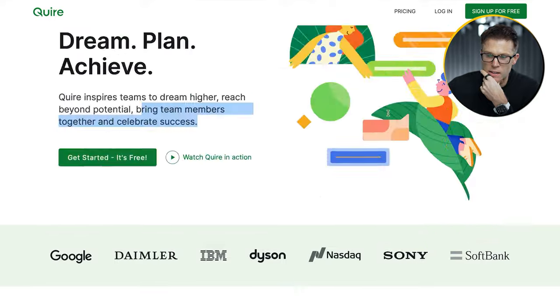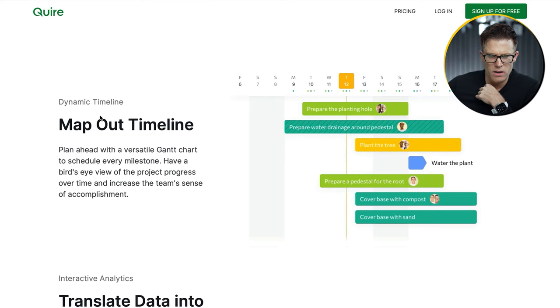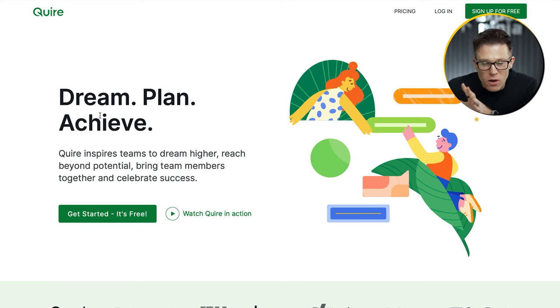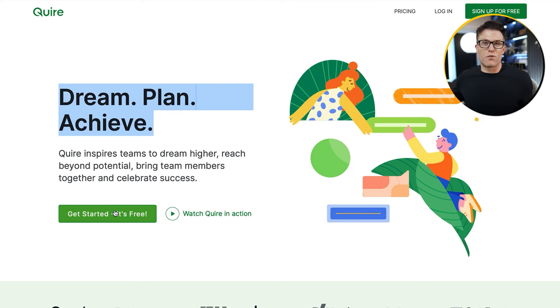If we scroll down we've got logos of great brands, infinite nested lists, Kanban boards — okay, maybe this is project management software — dynamic timelines, translate data into actions. We are project management software. I don't know how long it took the creative agency to come up with those three particular words, or how long the SLT went to their cabin in the woods to figure out that actually they're not project management software — they're here to enrich the lives of customers. But if you're not hooking your audience immediately when they land on the website by showing them you are exactly what they're looking for, it doesn't matter if it's free if people don't know what they're signing up for.